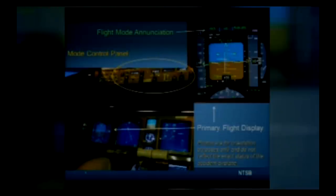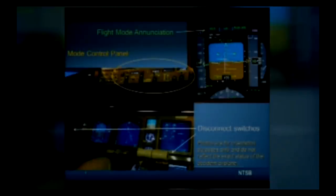Autopilot and auto throttle disconnect switches are also located on the control yoke and throttles respectively. Please note that these graphics are for demonstration only and do not necessarily reflect the exact status of the accident airplane.